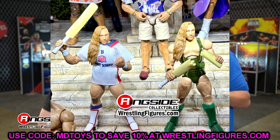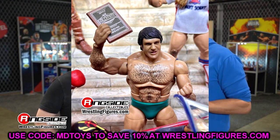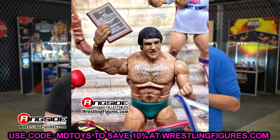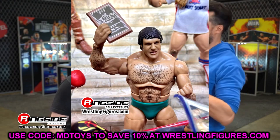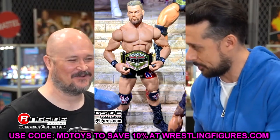Bruno Sammartino is also in Elite 110 — he was originally supposed to be in Legends Greatest Hits but got pushed back here, making Elite 110 a pretty big wave of seven figures. It's a repaint of the Elite 25 with double-jointed arms — a very good figure. Many people missed that first go-around, so they'll be grabbing this. He comes with a very sick Hall of Fame podium accessory that can be used in a variety of ways — worth the pickup.